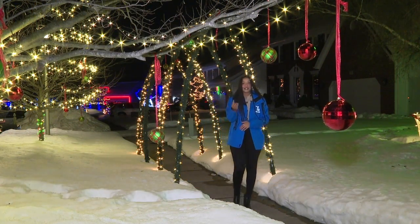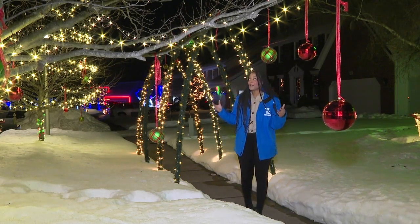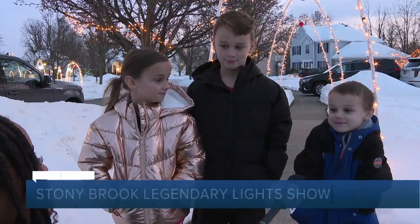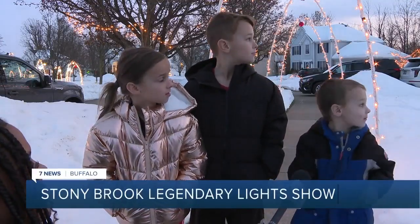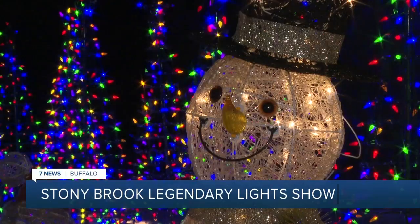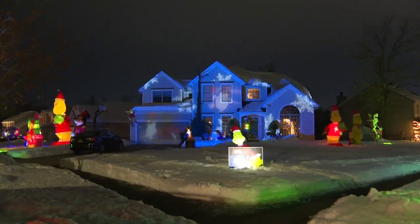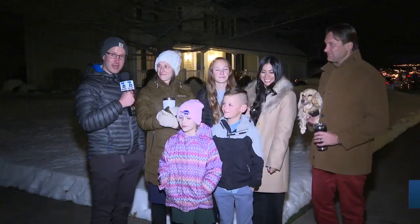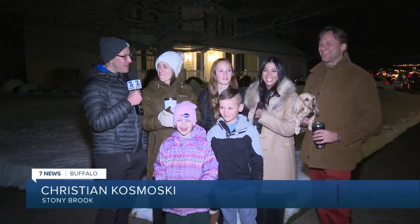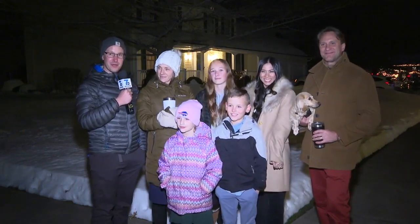I know you may still be digesting those Thanksgiving Day meals, but one neighborhood here in Lancaster is already lit up for the best time of year. At Lancaster's Stony Brook Quail Run Development, there's no such thing as too many lights, and there's no better way to end a Thanksgiving dinner. Kids tried everything, so that was a big win, even the Brussels sprouts. And after dinner, before we had dessert, we said we should take a walk and enjoy the beautiful neighborhood.